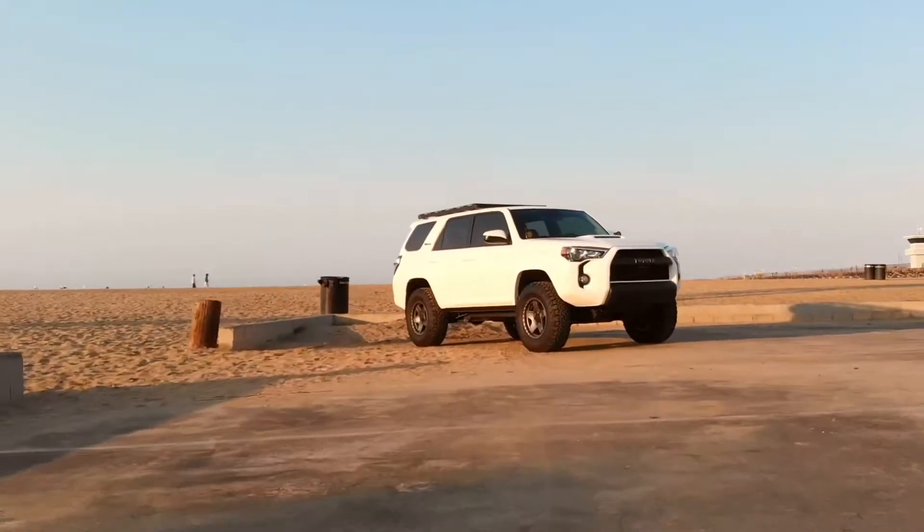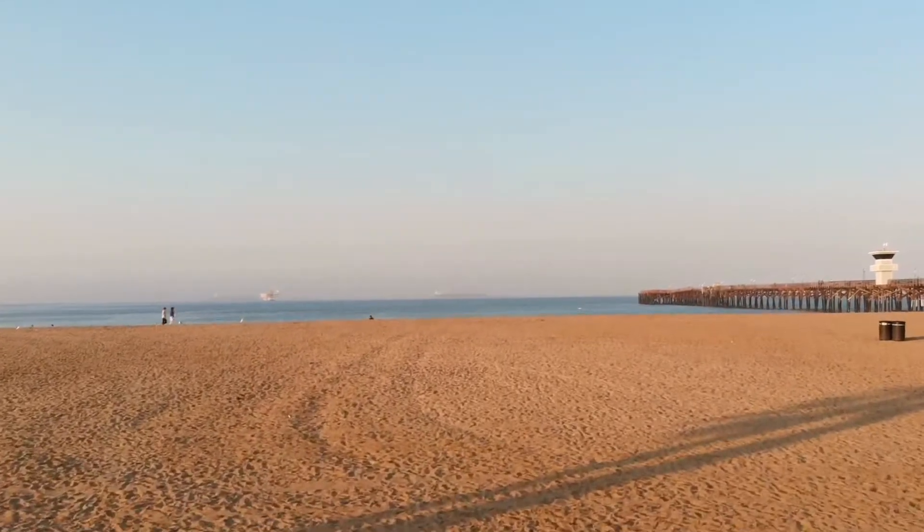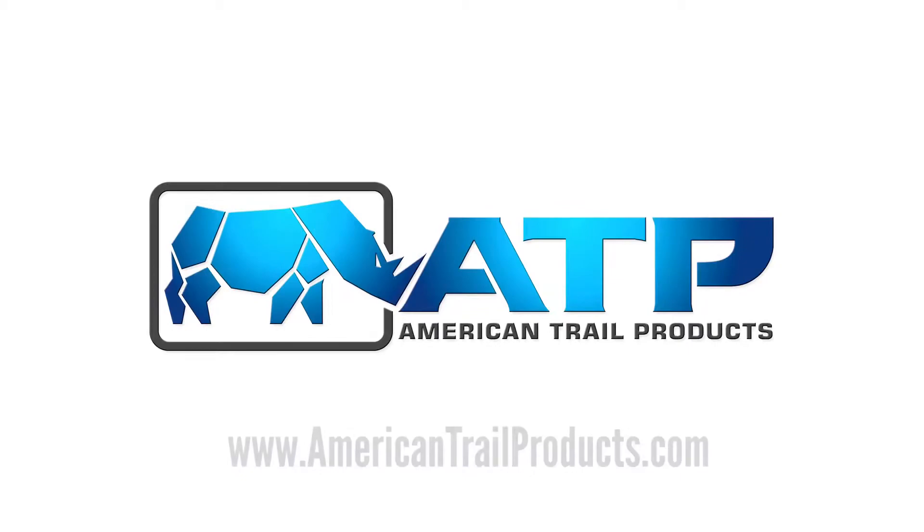We proudly manufacture all ATP products in the USA. For more information, check out our website at americantrailproducts.com.